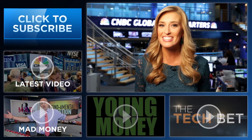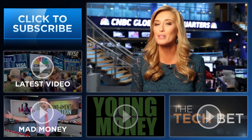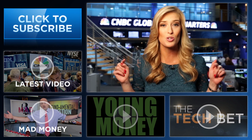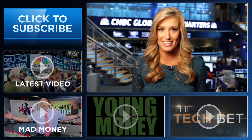Hey YouTube fans, I'm Landon Dowdy from CNBC. Thanks so much for checking out our channel. Here you'll find videos packed with all the info you need to be smarter about your finances. Be sure to subscribe by clicking right here, and click on all the videos around me to see CNBC's original series: Young Money, Tech Bet, Kramer's Mad Money, and all the latest from CNBC.